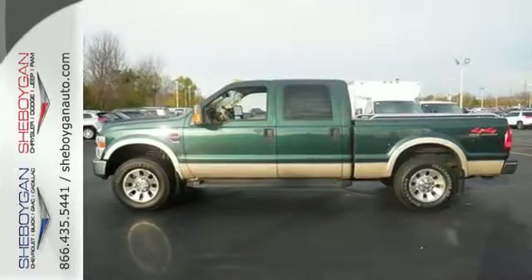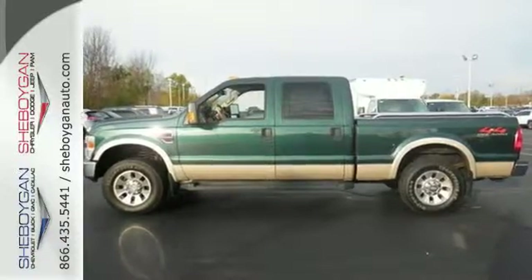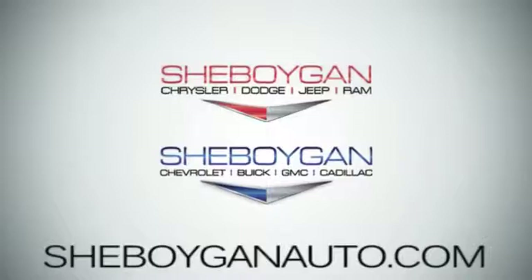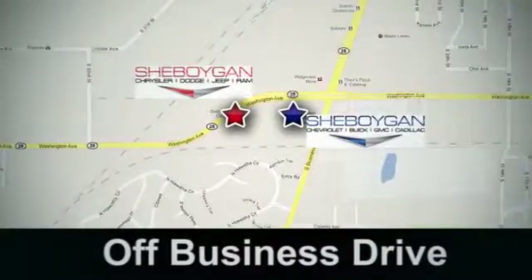Come on in today and see it for yourself. Cheboygan Auto, 8 brands in one location. Off Business Drive in Cheboygan, Wisconsin.